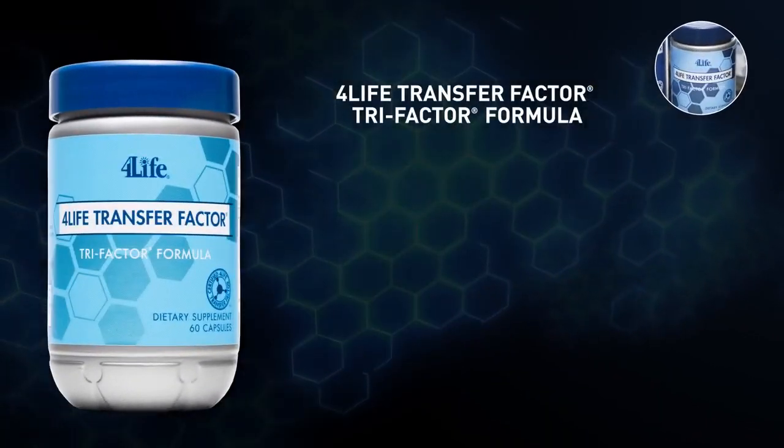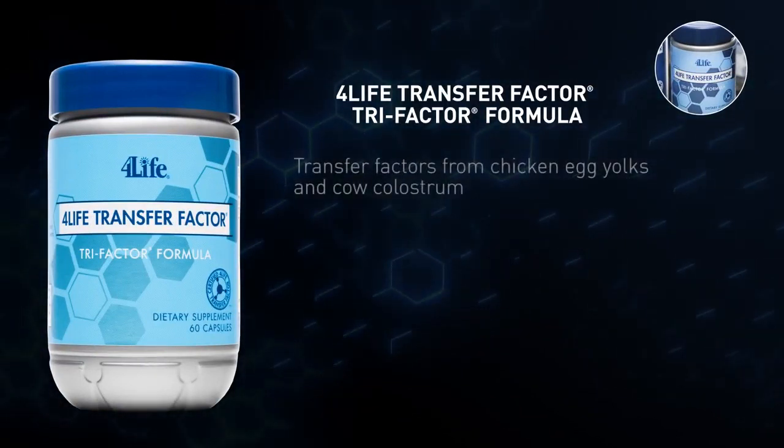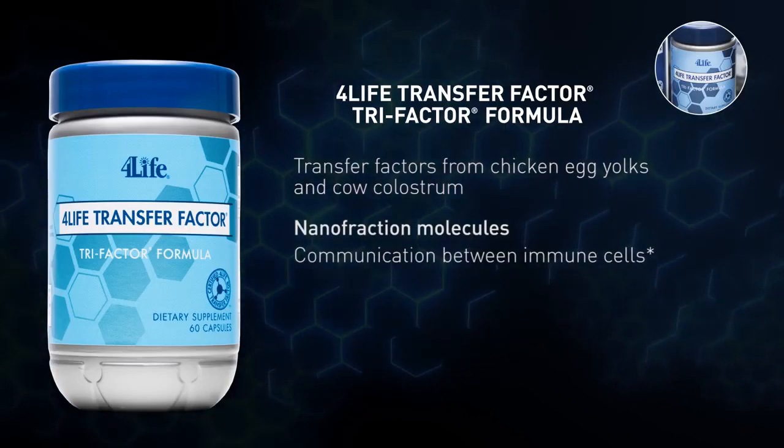4Life Transfer Factor Tri-Factor Formula is the perfect way to amp up your immune system. It combines transfer factors from chicken egg yolks and cow colostrum with nanofraction molecules, which help communication between immune cells.